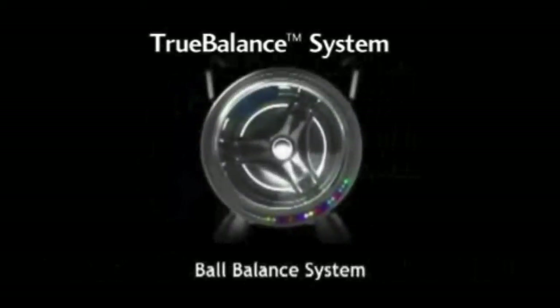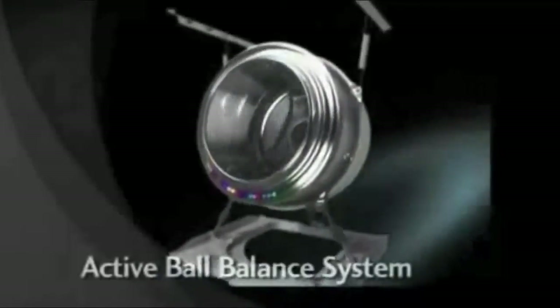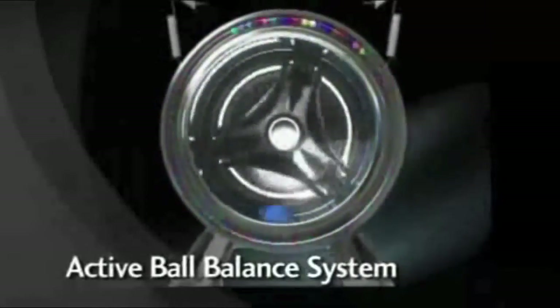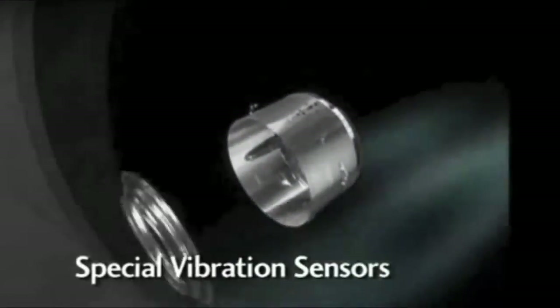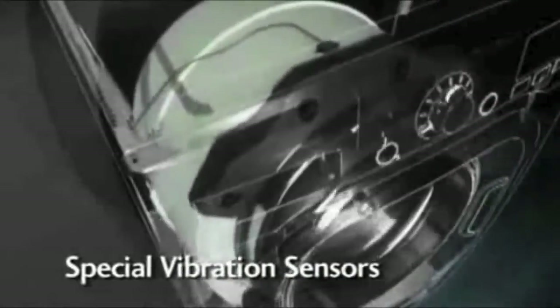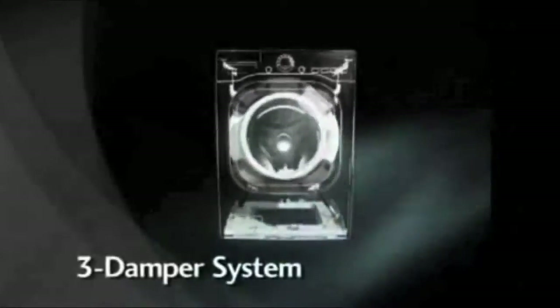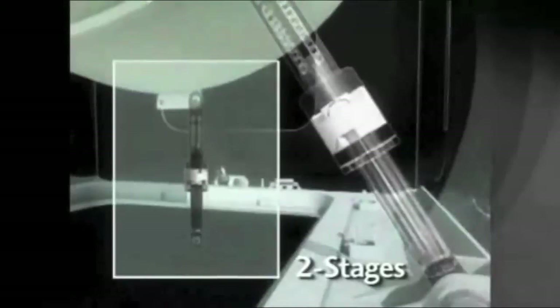The remarkable True Balance System works in five key ways. First, LG's Active Ball Balance System helps counterbalance unbalanced loads by shifting steel balls to the opposite side of the weighted heavy load. Second, two special vibration sensors detect excessive vibration so that the washer can automatically adjust spin speeds necessary for corrections. Third, the three-damper system works to reduce side-to-side, up-and-down, and front-to-back vibration. The dampers have been updated to two-stage dampers, which prevent both high- and low-level vibration from being transmitted to the floor.